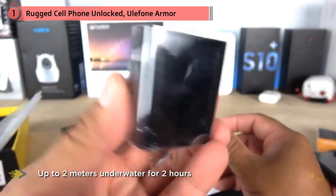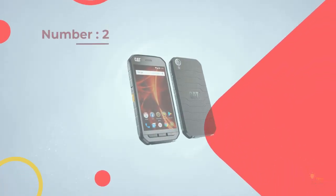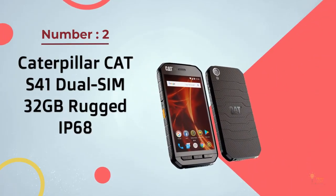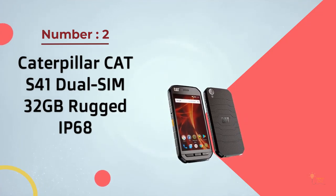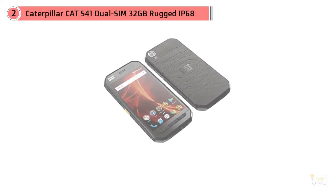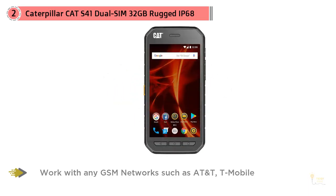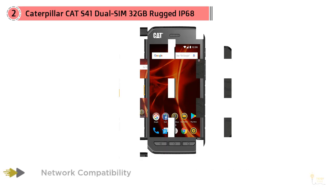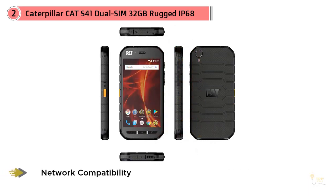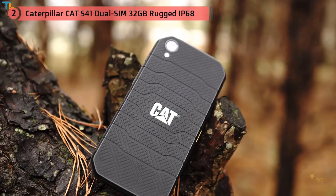Number two: Caterpillar CAT S41 dual SIM, 32 gigabyte rugged IP68. It's been a little over a year since the American corporation Caterpillar Inc. released the highly popular S60, and now it seems the manufacturer decided to refresh its product line by releasing two rugged smartphones: the CAT S41 and the CAT S31.